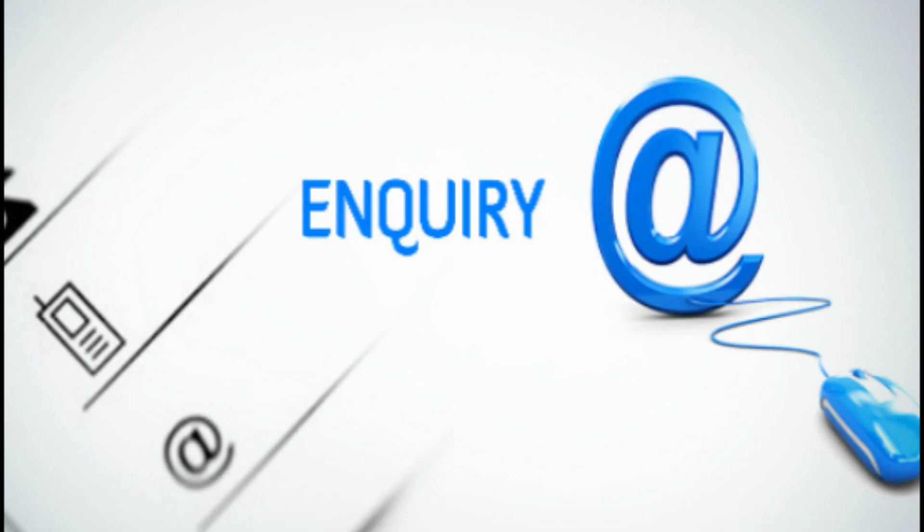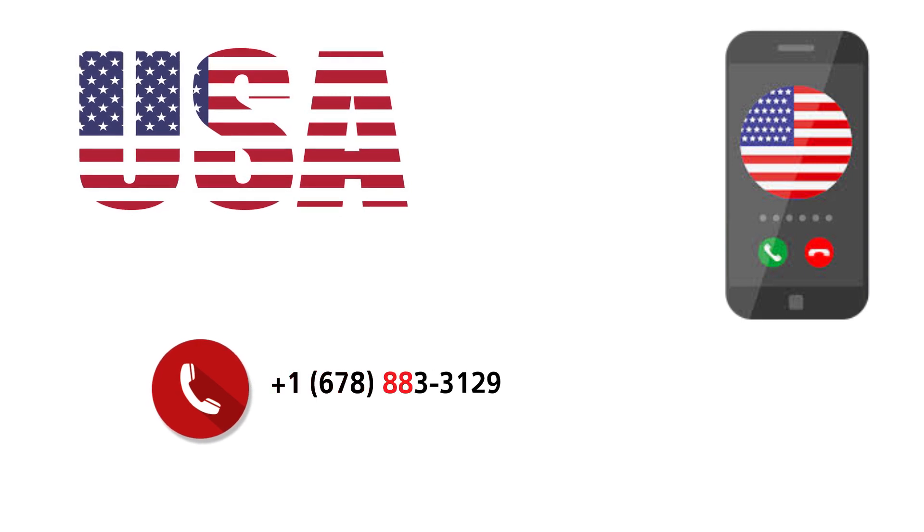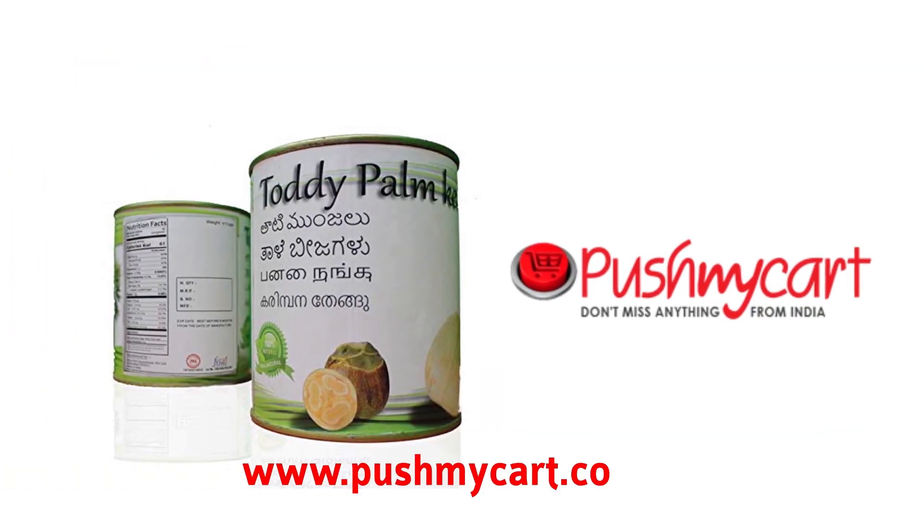For enquiry and sales in the USA, contact us at 1-678-8833-129, or order online at pushmycart.com.